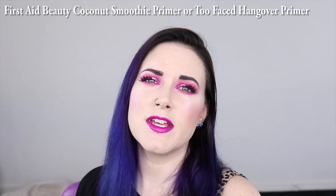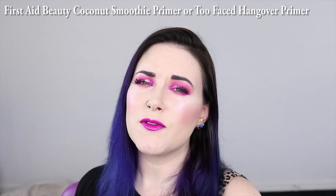Number one is my face primer. In 2016, my ride or die Holy Grail face primer was the Hourglass Veil Mineral Primer, and that still holds true today unless I'm wearing a water-based foundation. If so, I go for the First Aid Beauty Coconut Smoothie Primer or the Too Faced Hangover Primer. But for my regular everyday foundation, I like to use the Hourglass Veil Mineral Primer.